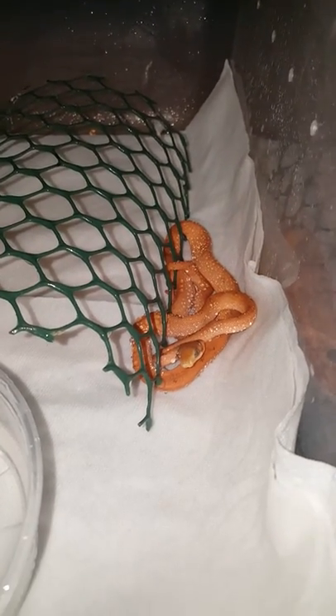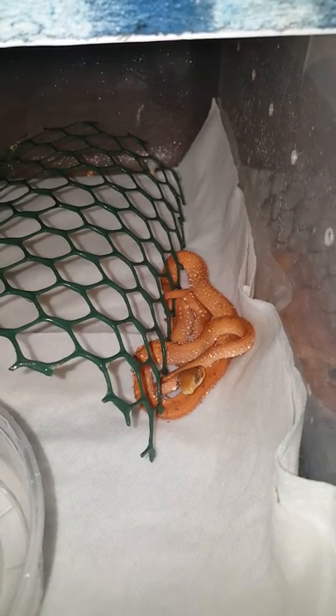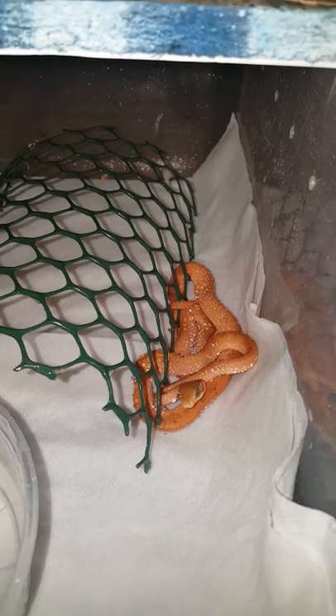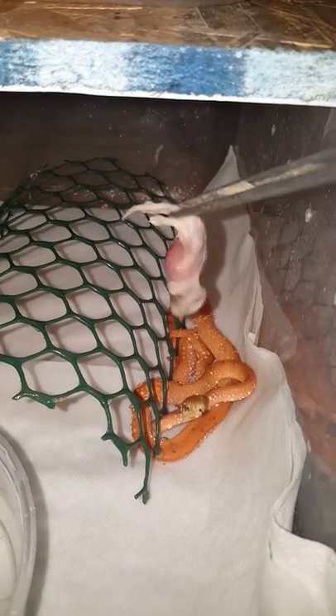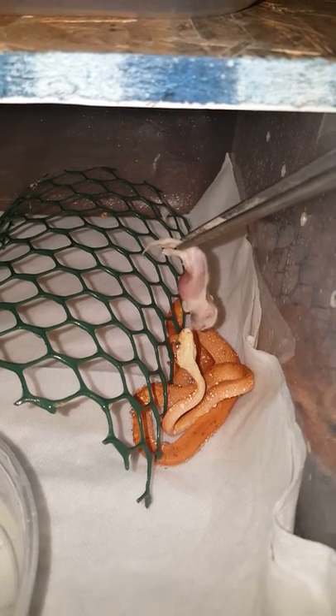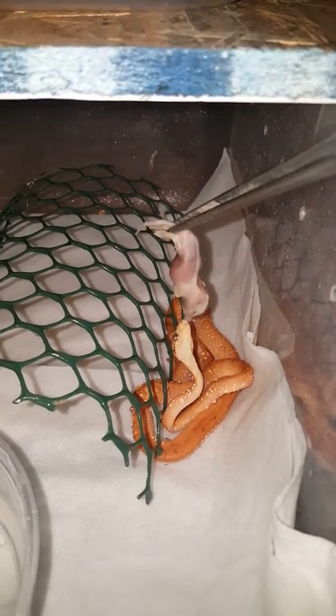I'm going to show you how I do this. I'm giving her a fuzzy — this is frozen/thawed. I've tried offering her live before, but she's not really striking. She's interested, but she's not striking.